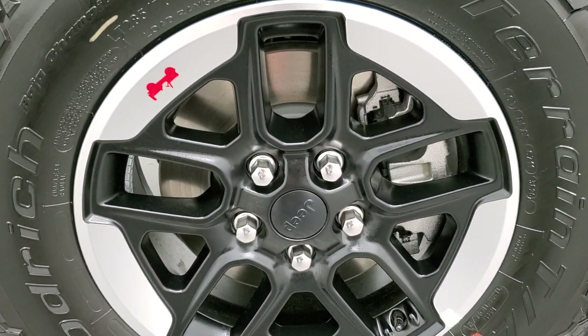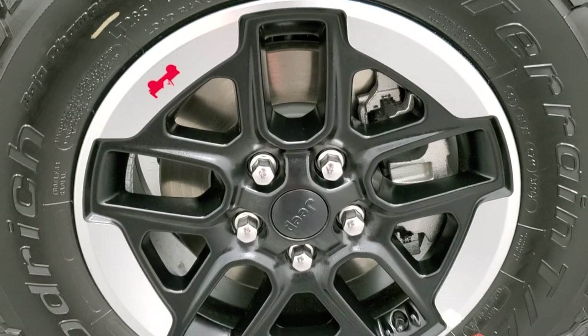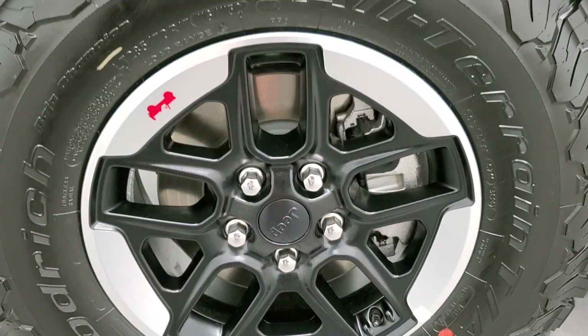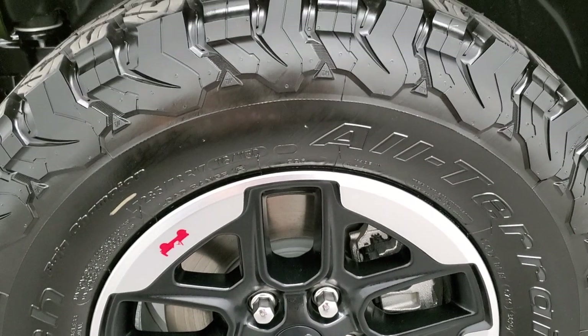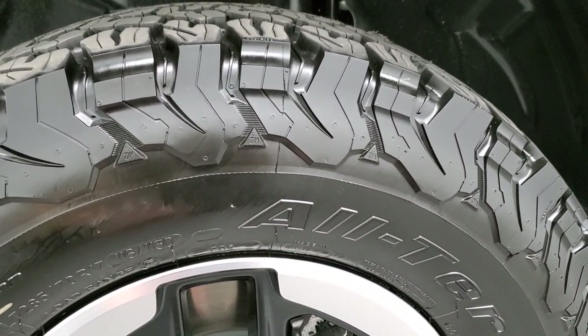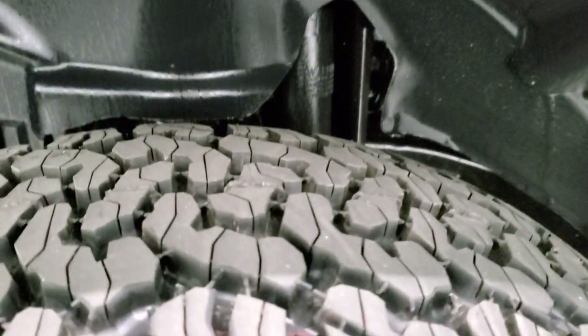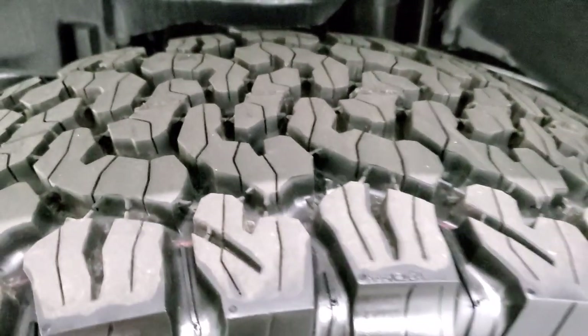This one comes with the 17-inch painted and machine-lipped alloy rims, which are a $995 upgrade on this vehicle. It has the BF Goodrich all-terrain TA LT 285/70 R17 tires, and they definitely have an all-terrain tread pattern to them.